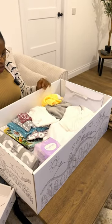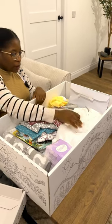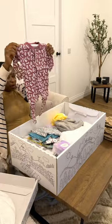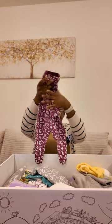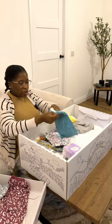So basically, to start with, this one is a small sheet — a fitted sheet for the baby. And this one as well, so two fitted sheets. And this one — I think it's a romper — and this one as well. This is a bigger size.